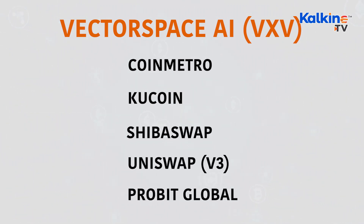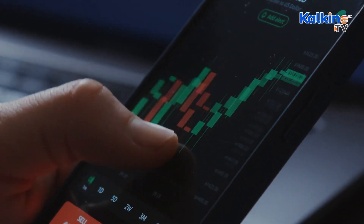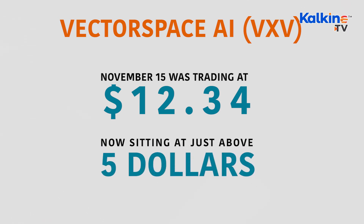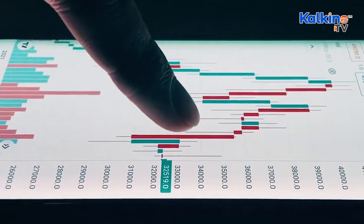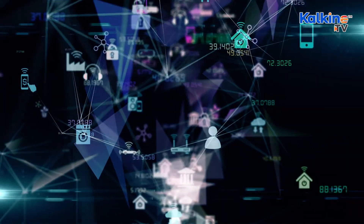As for price performance, like most crypto projects it's felt the brunt of the December 4th dip. As recently as November 15th it was trading at $12.34, and it's now sitting at just above five dollars. But the past week has displayed a level of resilience other projects simply have not — it's maintained its price over the course of seven days and even included a reasonable pump on the 13th of December, jumping over six dollars a piece. We are expecting this one to bounce back when the market experiences a period of positivity once more, and 2022 should see a return to double digits for VXV.